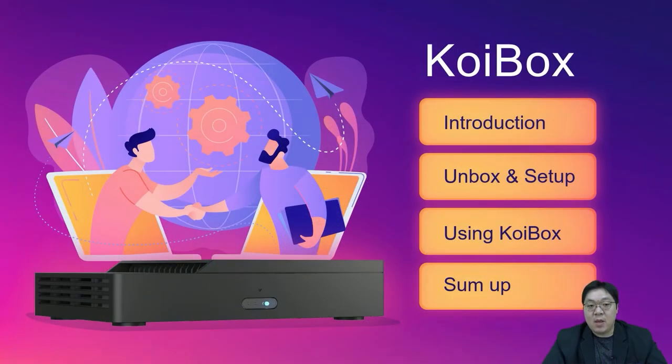Hello everyone. This is Product Manager Hans, and nice to meet you everyone from watching the QNAP channel. Instead of the usual live studio recording, today we will be going to the conference room in QNAP, where our main character today — the KoiBox Conference video system — is located. We will start with a brief introduction, followed by a live setup and feature demonstration, and finally a quick summary of the product. So let's begin.